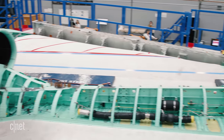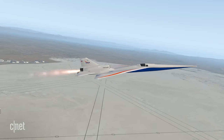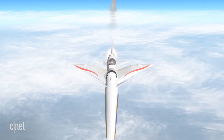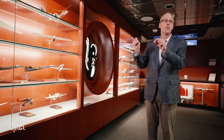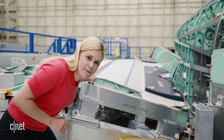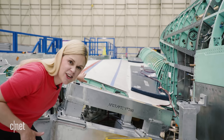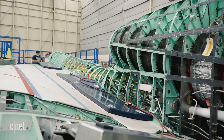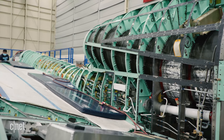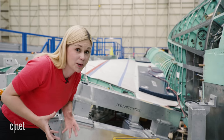Just like birds are perfectly designed, this airplane is being perfectly designed to fly supersonic as quietly as it can. This is what Mother Nature is saying this should be. You might think of an airplane wing as being fairly straight and flat, but if you look here, you can see it kind of looks like a bird — it's a gullwing design, and that is designed to make the airflow move smoothly over the aircraft, so we don't hear those shock waves that become the sonic boom.